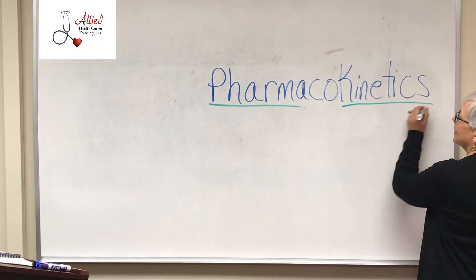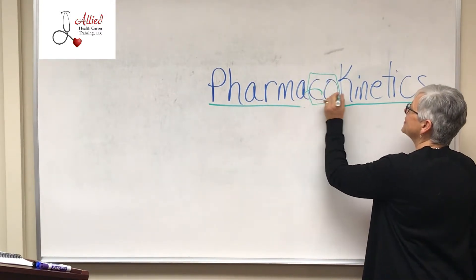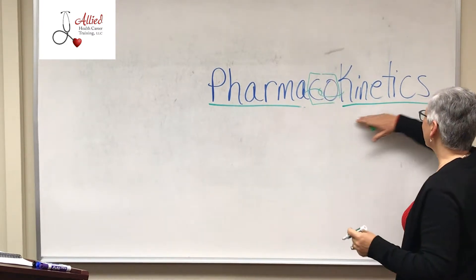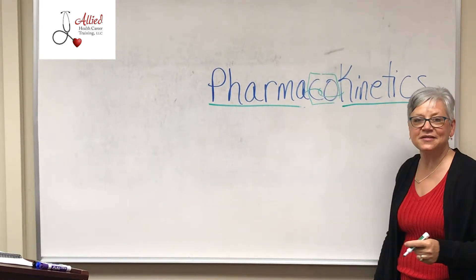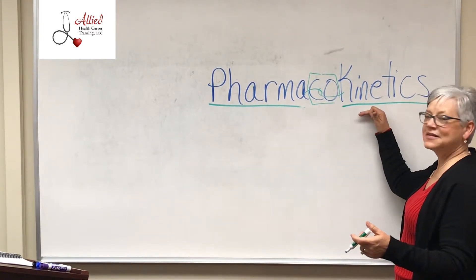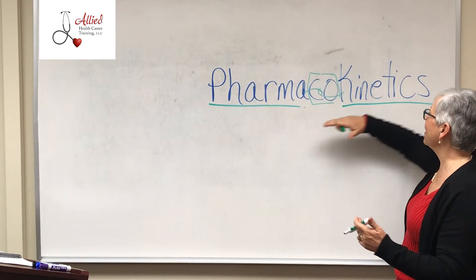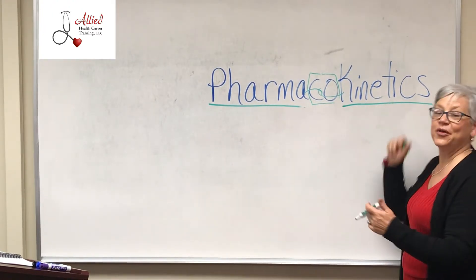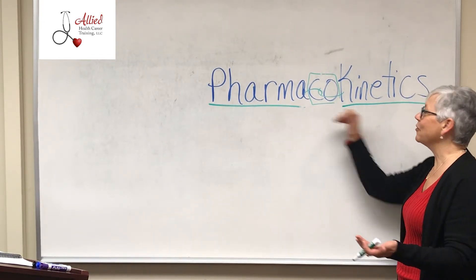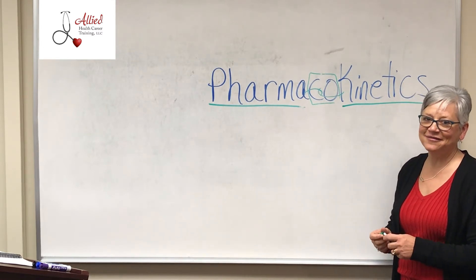Kinetics. This is the glue — the hook that hooks this word onto this word. So pharmacokinetics: what is kinetics? Movement. So what this is saying is this is a study of how drugs move through the body. That's all. Drug movement. And that's what this unit is going to talk about. It's one of my favorites.